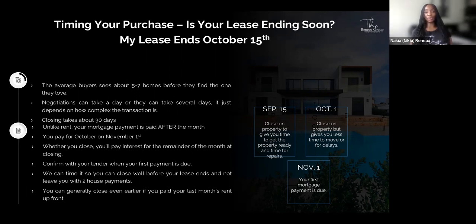When timing your purchase, consider when your lease ends — for example, if your lease ends October 15th. The average buyer sees five to seven homes before finding the one they love. Negotiations can take a day or several days depending on how complex the transaction is. Closing takes about 30 days. Unlike rent, your mortgage payment is paid after the month — you pay for October on November 1st. We can time it so you close well before your lease ends without leaving you with two house payments.